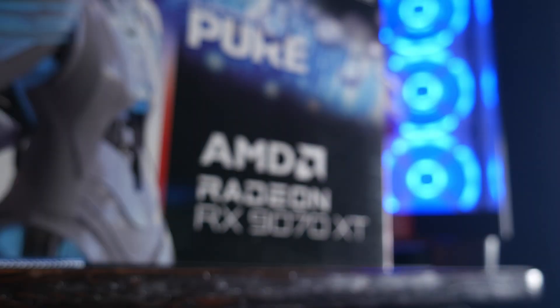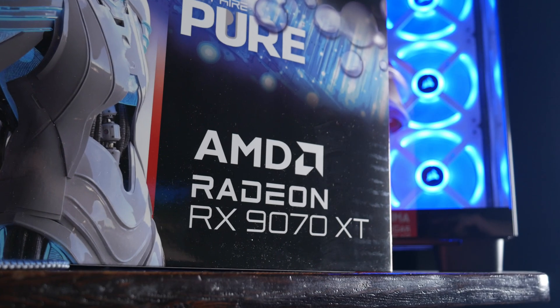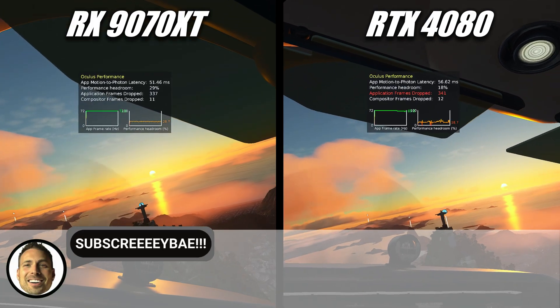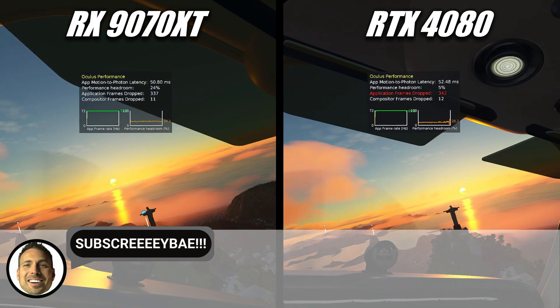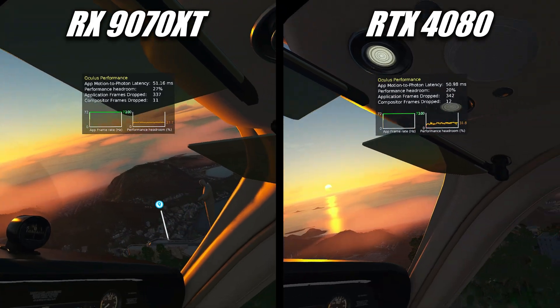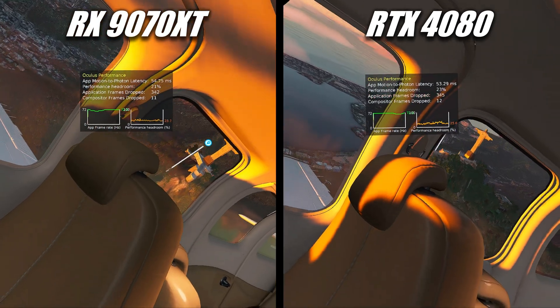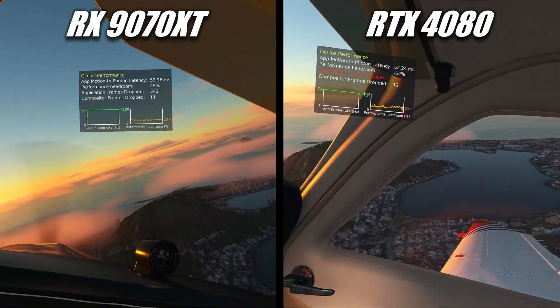The RX 9070 XT is AMD Radeon's most popular GPU since ever, and for good reason. It's a powerful GPU which trades blows with NVIDIA's last-gen flagship, the RTX 4080, and NVIDIA's current-gen RTX 5070 Ti, with an MSRP much lower than either of those offerings from NVIDIA.